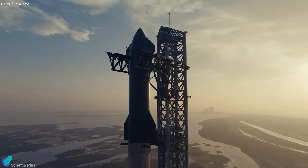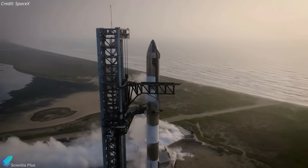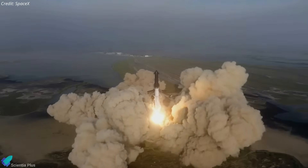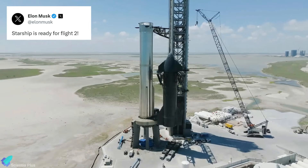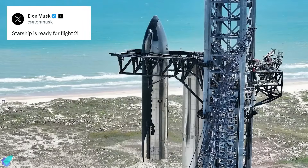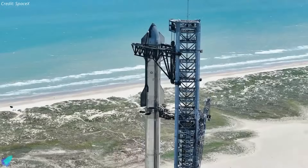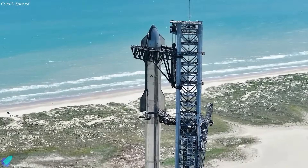SpaceX is awaiting final regulatory approval from the U.S. Federal Aviation Administration and the Fish and Wildlife Service for Starship's second integrated flight test. According to CEO Elon Musk, Starship 25 and Booster 9 are ready for flight pending government approval, but recent events at the Starbase suggest otherwise.